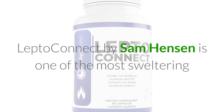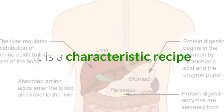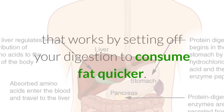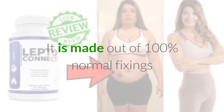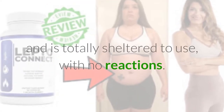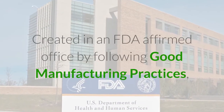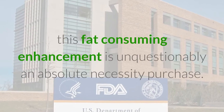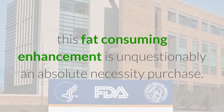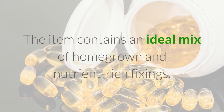LeptoConnect by Sam Henson is one of the most sweltering drifting weight reduction supplements available. It is a characteristic recipe that works by setting off your digestion to consume fat quicker. It is made out of 100% normal fixings and is totally sheltered to use with no reactions, created in an FDA affirmed office by following good manufacturing practices. This fat consuming enhancement is unquestionably an absolute necessity purchase.